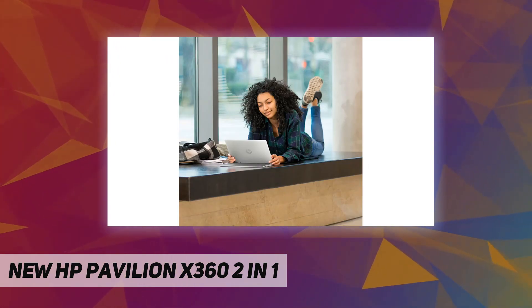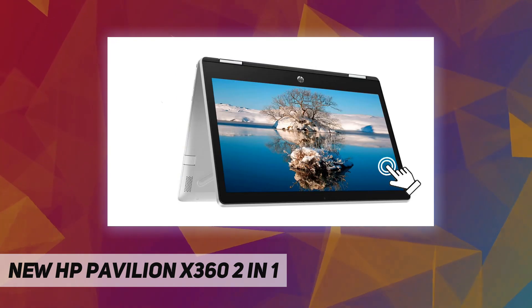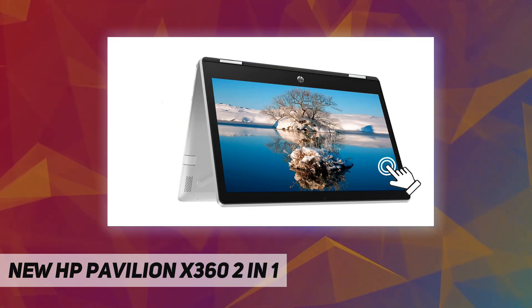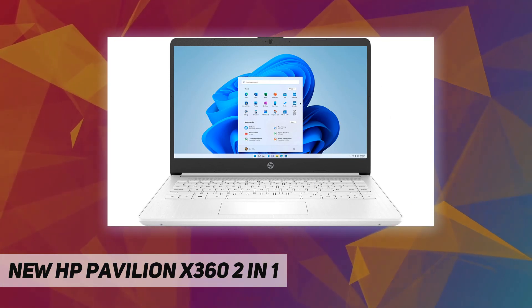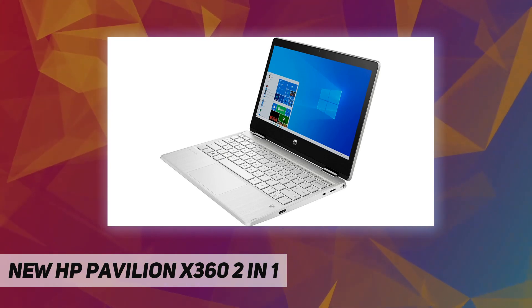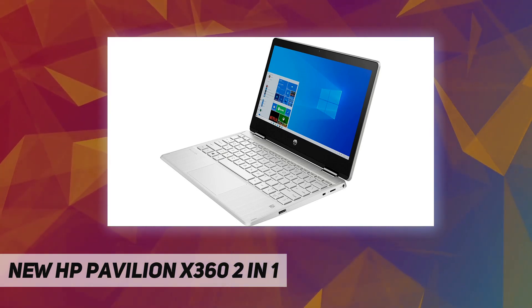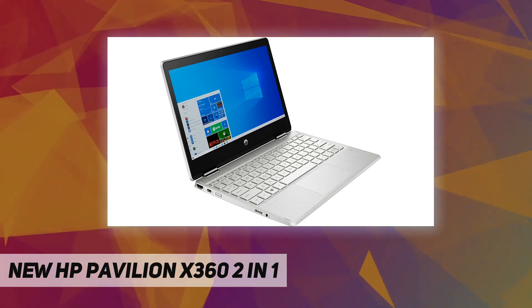Camera: HP Wide Vision 720p HD camera with integrated dual array digital microphones. Display: 11.6-inch diagonal HD touch IPS BrightView, 220 nits, 50% NTSC, screen-to-body ratio 73.5%.